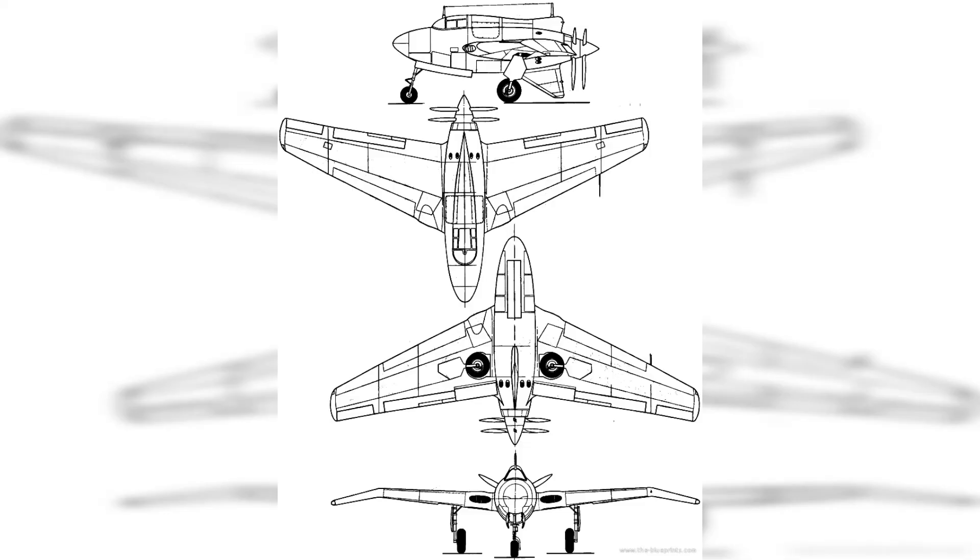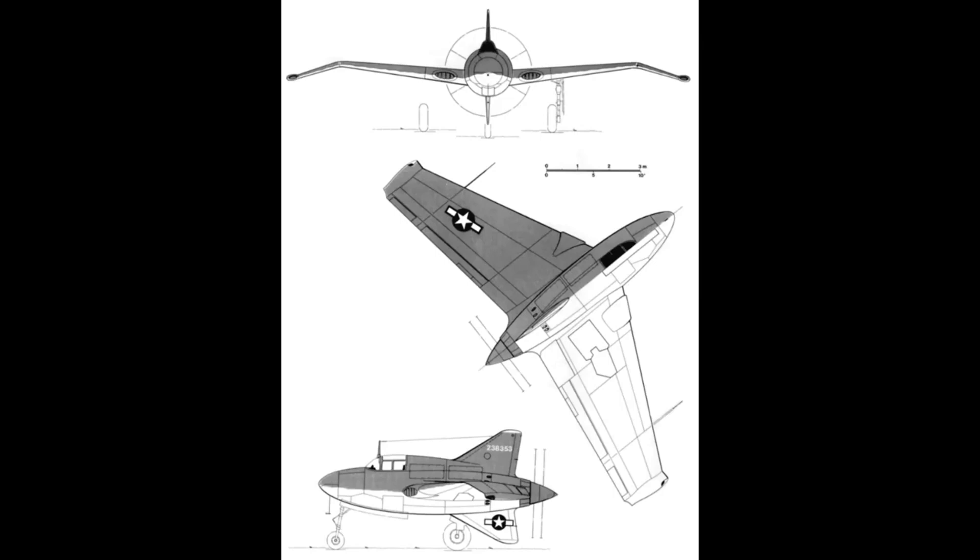Northrop engineers chose the tailless aerodynamic scheme with coaxial propellers of opposite rotation for their aircraft, the N-2B. The fighter had a short barrel-shaped fuselage with a protruding cockpit, a throat, and a sub-fuselage keel. A lightweight magnesium alloy was chosen as the main structural material for the aircraft.